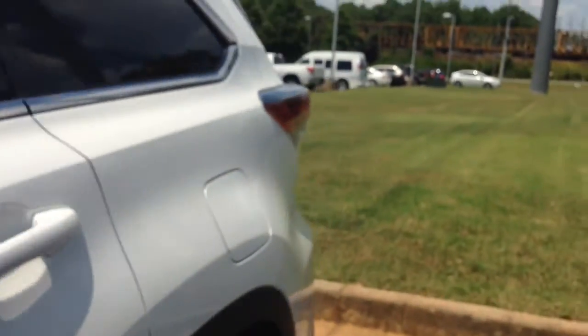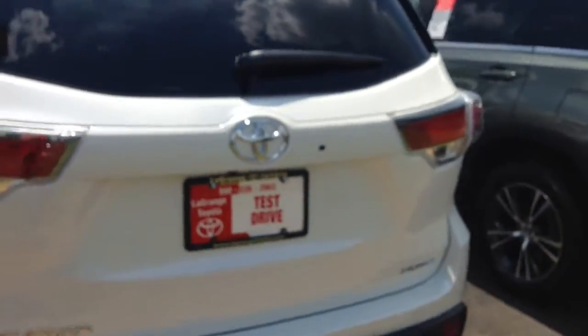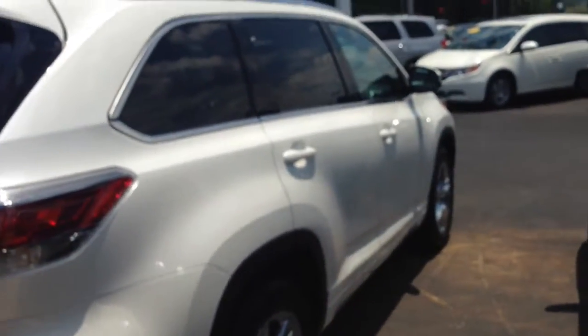I'll give you a complete preview walk-around and show you the details on the inside. This vehicle comes with three years, 35,000 miles complimentary maintenance and tires for life. We're the only Toyota dealership in the state of Georgia that provides tires for life.